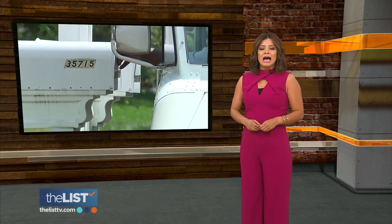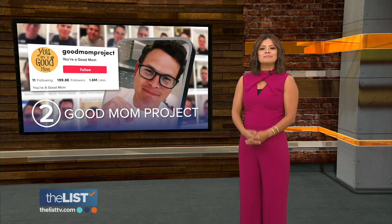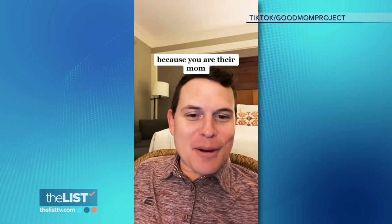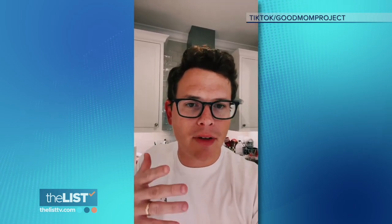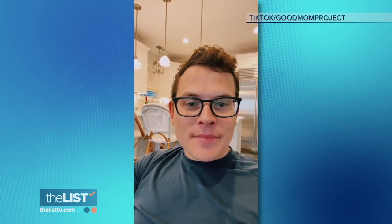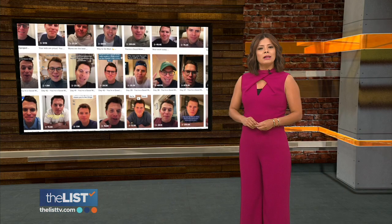Up next is a wholesome TikTok account with a very simple premise: to remind its followers, hey, you are a good mom. Parenting is tough, kids are hard, and it's okay — just know you did a good job. The Good Mom Project was created by Steve Shenberg, a husband and dad based out of Chicago. He posts daily videos with positive affirmations to reassure moms that even on those days where everything seems to go wrong, you are doing all right. It's okay if you lost your cool and got frustrated — that means you're normal. You're a good mom.